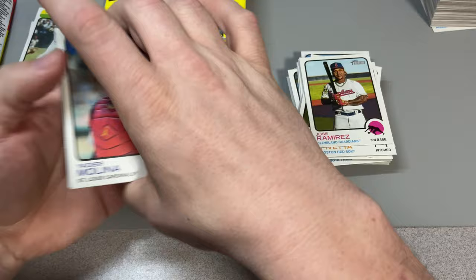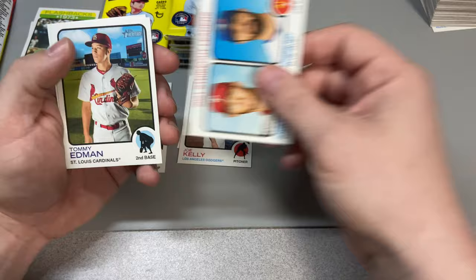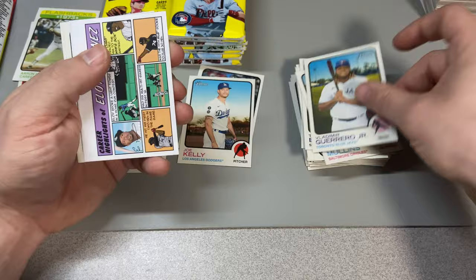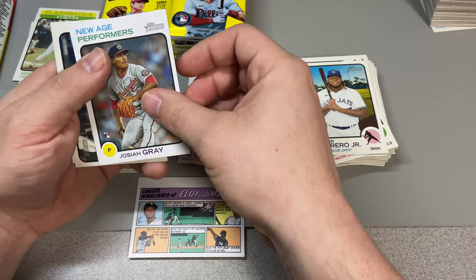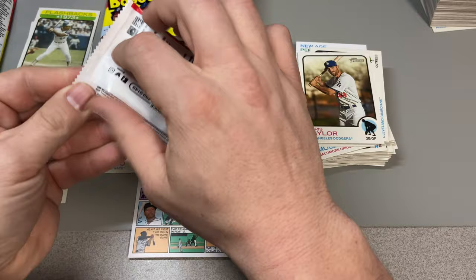Ripping through here, just motoring through. Yachty — love Yachty, he's a future Hall of Famer. Zach Wheeler, Robbie Ray, Tommy Edman, Cedric Mullins, Vladdy Vladdy Vladdy. We got Eloy Jimenez — comic strip right there. Josiah Gray new age performer insert, Myles Straw — that's a pretty cool card — and Chris Taylor.